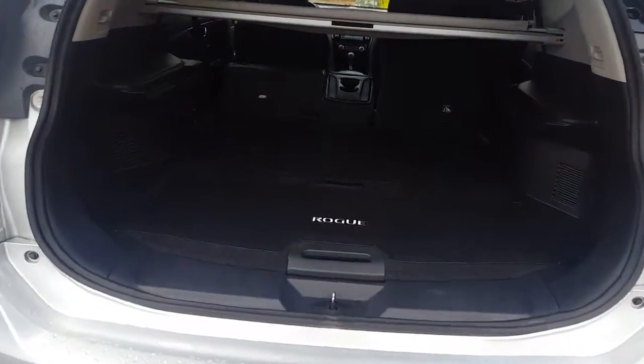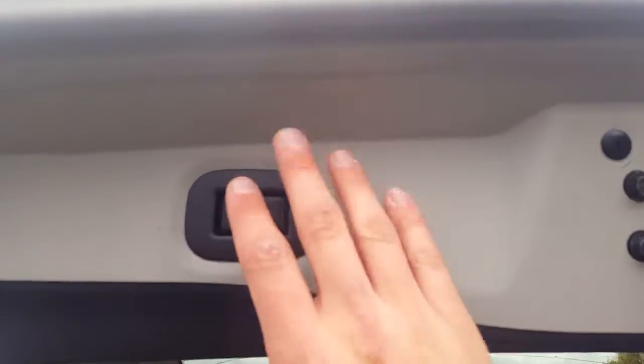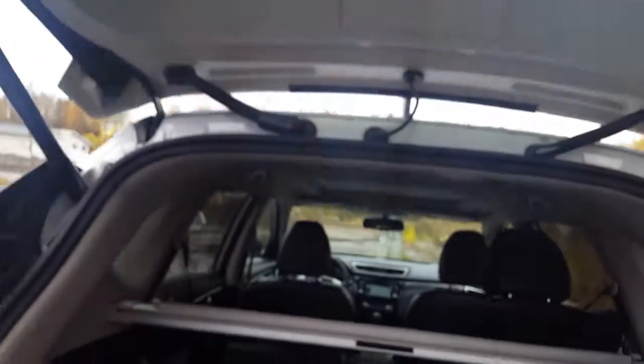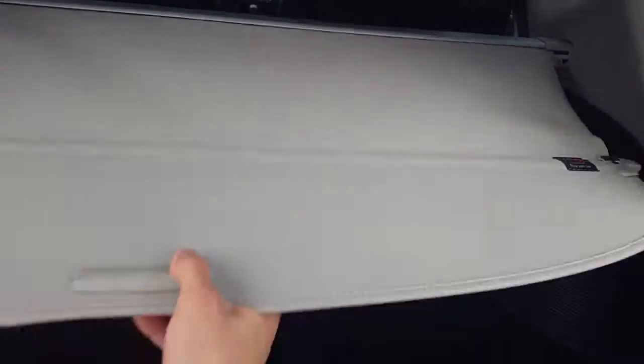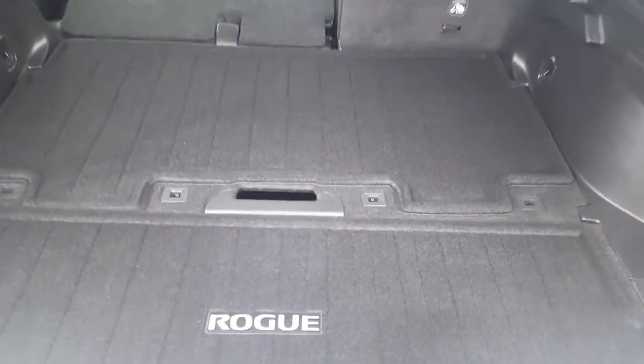Before getting to the cargo area, we also have a power liftgate button right here — just push that. Looking inside, first we have a privacy cover that just pulls out to cover everything, and it's completely removable — just pulls out like that.